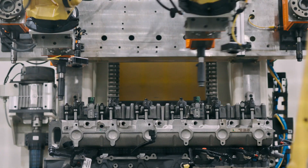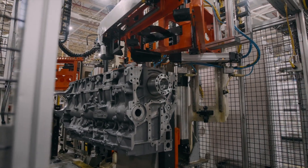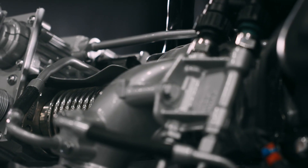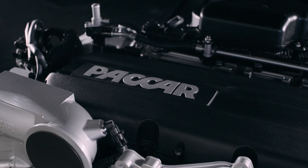PACCAR quality to me means that the operator of the vehicle, the owner of the vehicle doesn't need to think about the vehicle as they're doing their day to day job. They know that every day they'll get into that truck and they'll start it and it's going to work, and it's going to be able to do that job day in and day out.